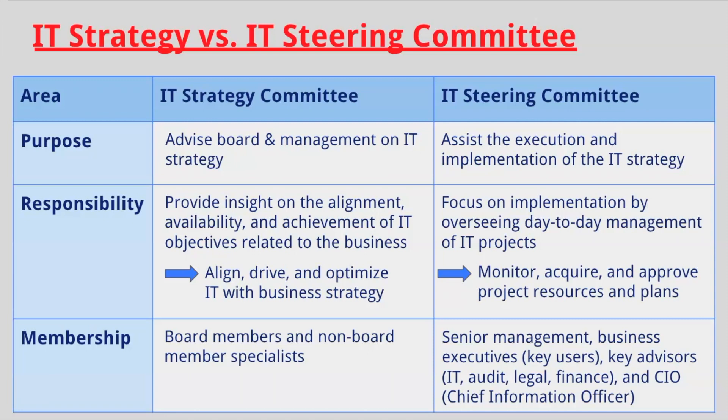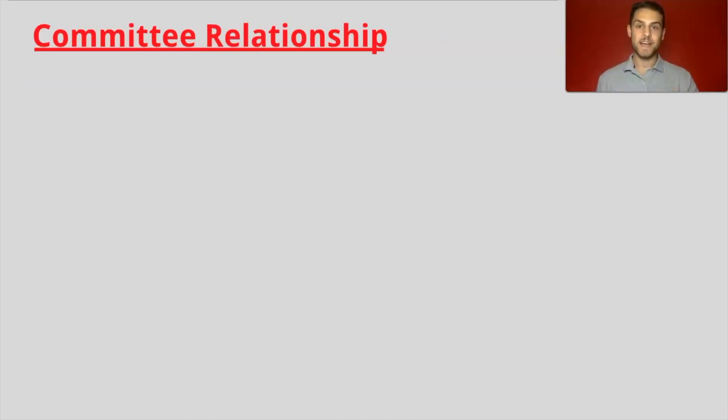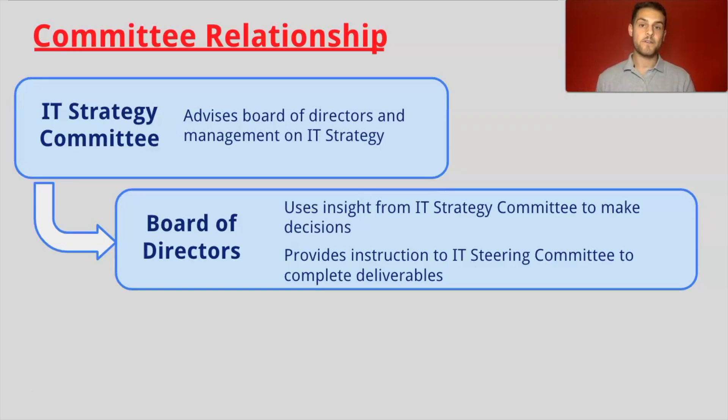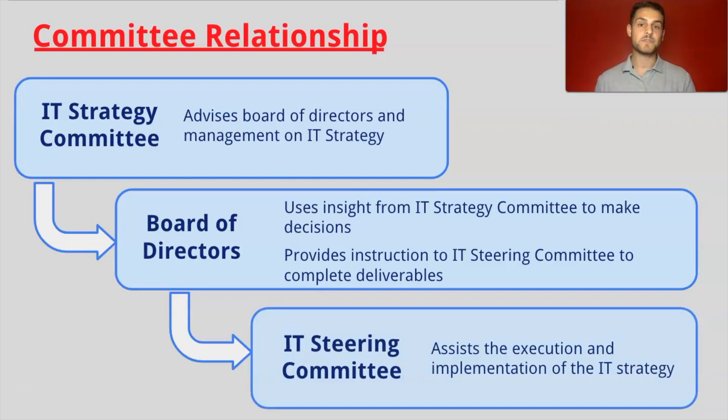This is the breakdown you need to know for the CISA exam. My advice would be to pay attention to the noted arrows for each respective committee. The IT Strategy Committee advises the Board of Directors and management on IT Strategy. The Board of Directors then uses that insight to make decisions. Once a decision is made, the Board provides instruction to the IT Steering Committee to complete the deliverables. Lastly, the IT Steering Committee assists with the execution and implementation of the IT Strategy.